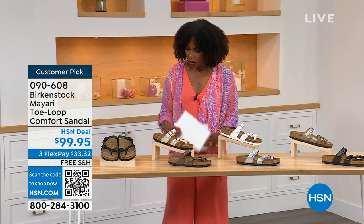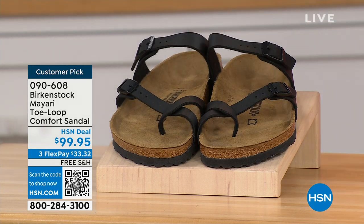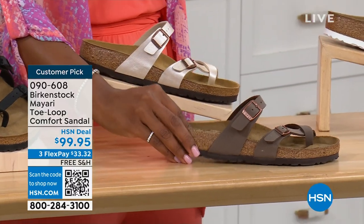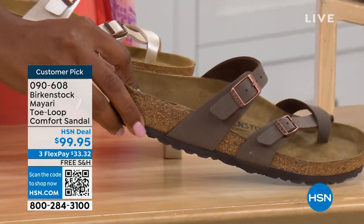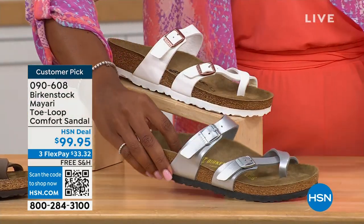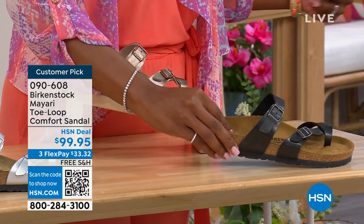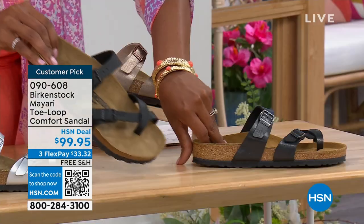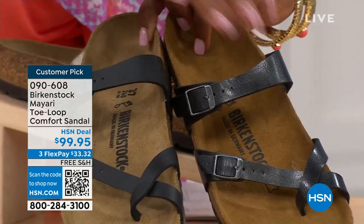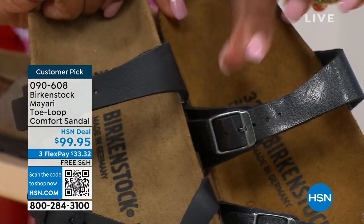Let me show you all of the colors on this customer pick. In black — a nice matte flat black. This one is called antique, a very light pearlized color. We also have it in mocha. There's white, silver, graceful taupe, and this one is called licorice. Let me pull the black and the licorice right next to each other: black is a matte black, licorice is shiny. You'll also notice the footbeds are different colors.